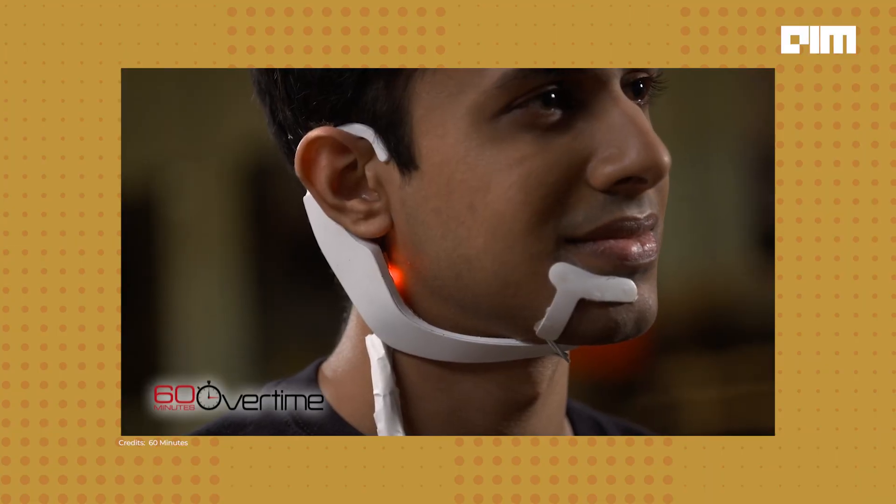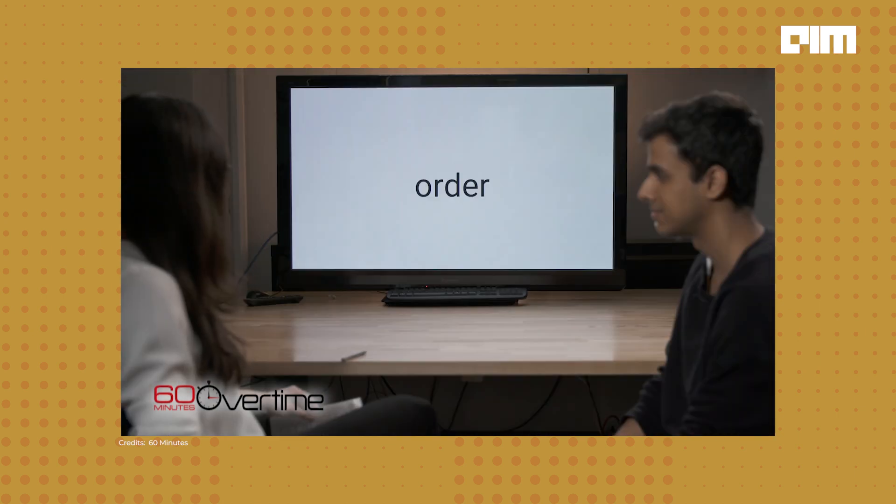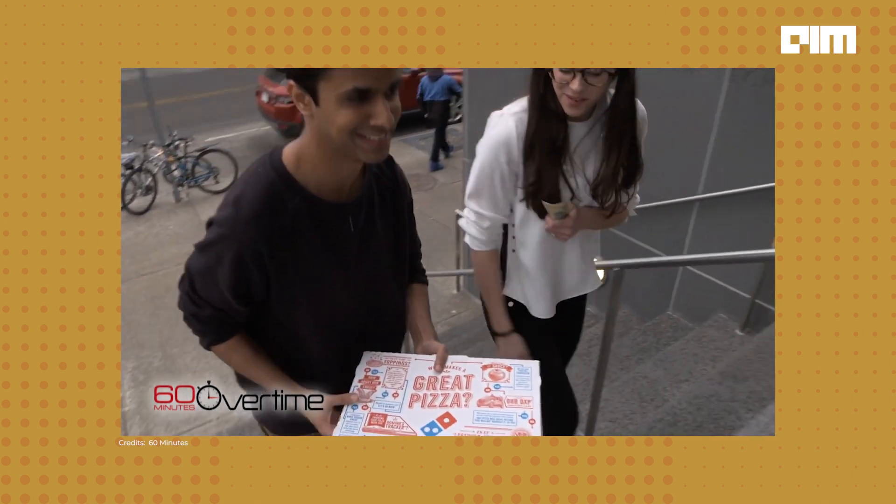Meet AlterEgo, developed by Arnav Kapoor from MIT Media Labs. Remarkably, five years ago, Kapoor ordered a pizza using just his thoughts and without any implants. AlterEgo presents an intriguing alternative to Neuralink, suggesting that non-invasive technologies also have a significant role in the future of accessibility design.